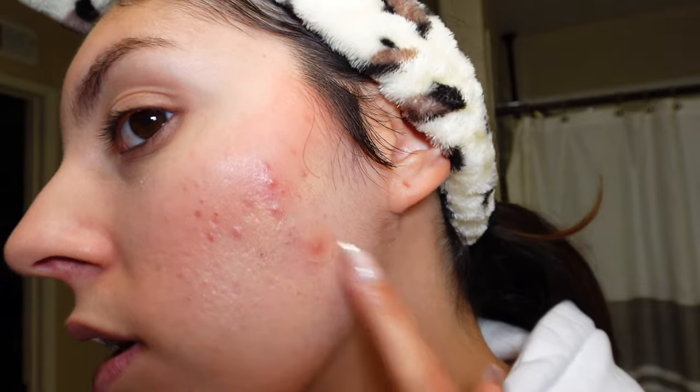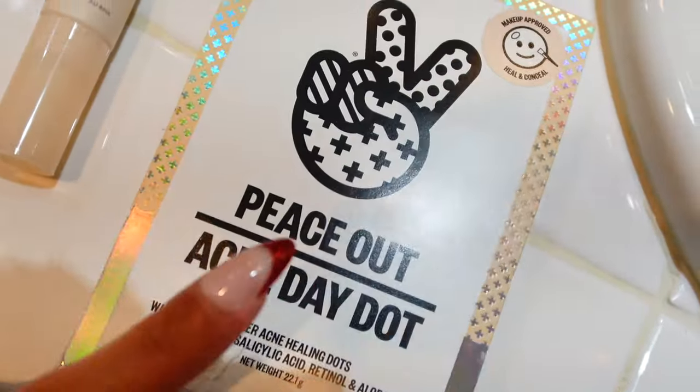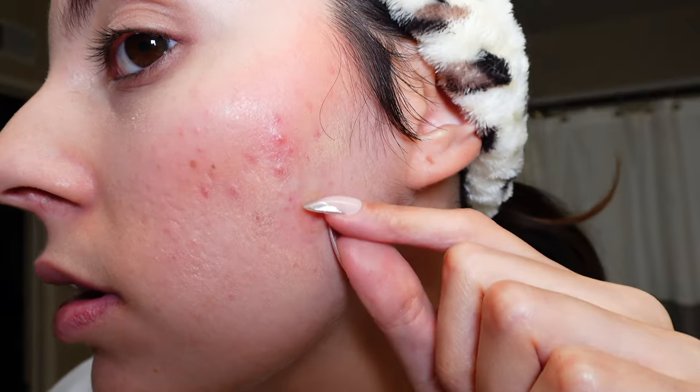First up: my Makeup Eraser towels. I use these to take off my makeup throughout the day — very loved, very sustainable, better than makeup wipes. Another favorite is my Peace Out Acne Day Dots — I'm wearing one right now. Peeling this off is going to be nasty but so satisfying. I don't think it was ready, but I'll definitely need to put on another dot.